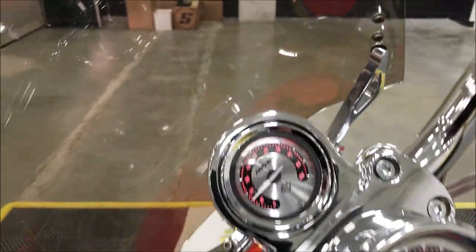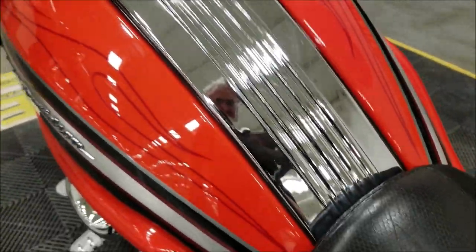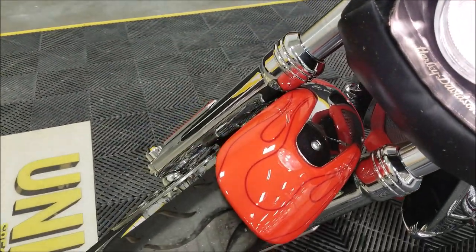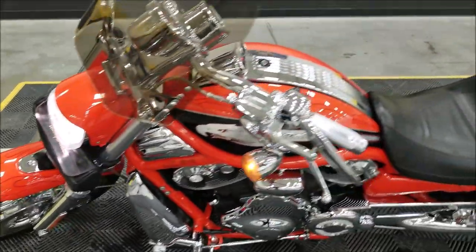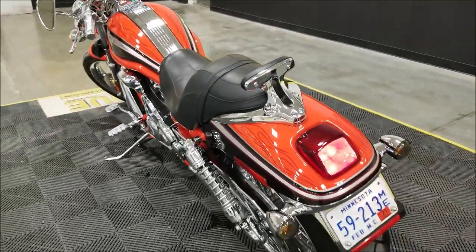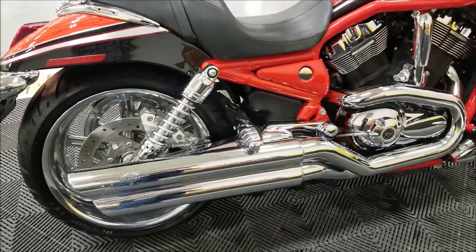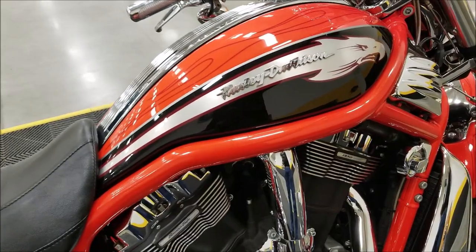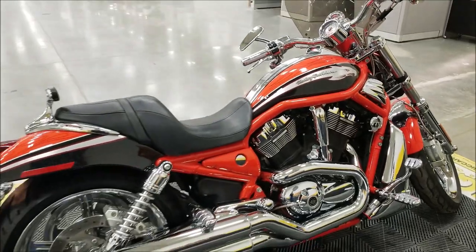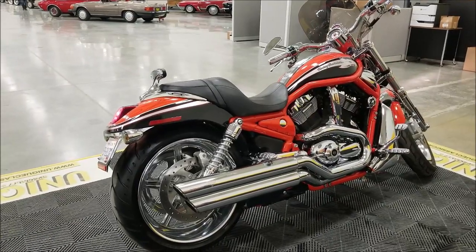Great sounding bike with the Vance and Hines pipes. You know, the nice pinstriping — and again, you just don't see any scuffs or dents on this. Check out this front fender. Serviced regularly at the local Harley-Davidson shop here. Everything was perfectly done on this bike as far as the installs and any tuning. Comes with the original parts that were taken off it, if you like those. Does have the bike cover.